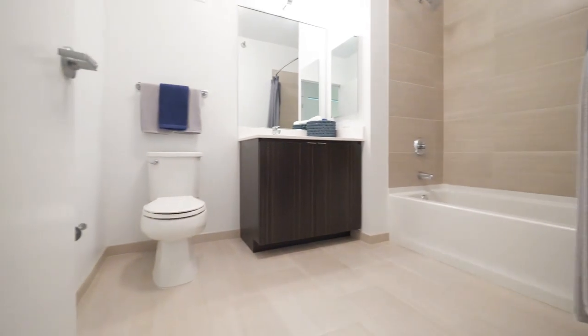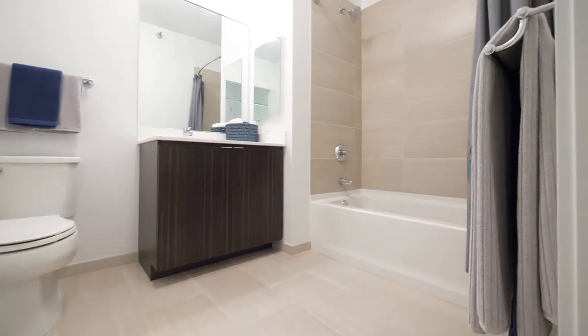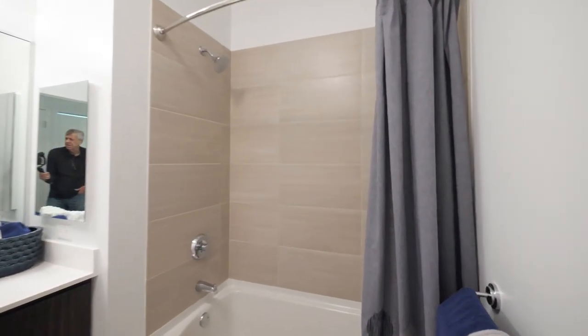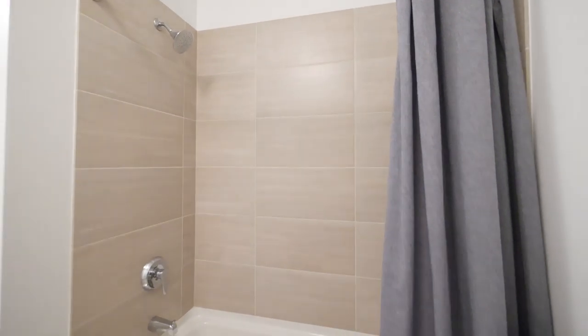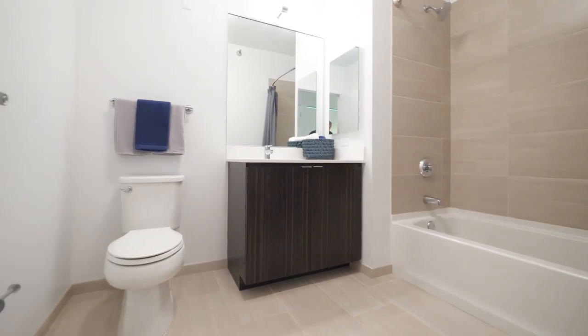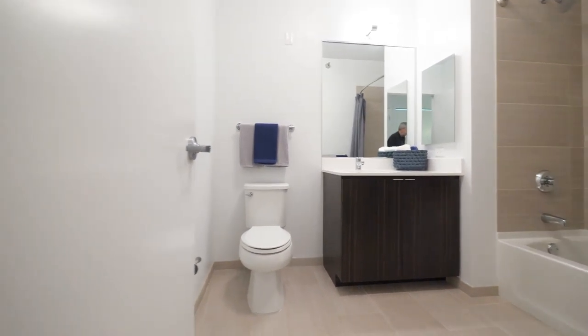The bath is oversized and has attractive wide tile flooring that matches the tile on the tub surround. There's a rain shower head, wall-mount medicine cabinet, and a wide quartz counter again with an undermount sink.